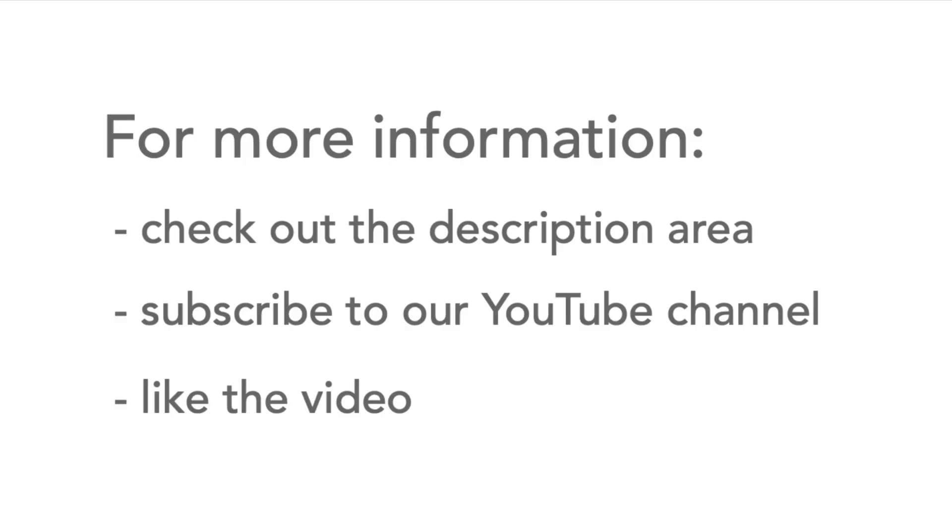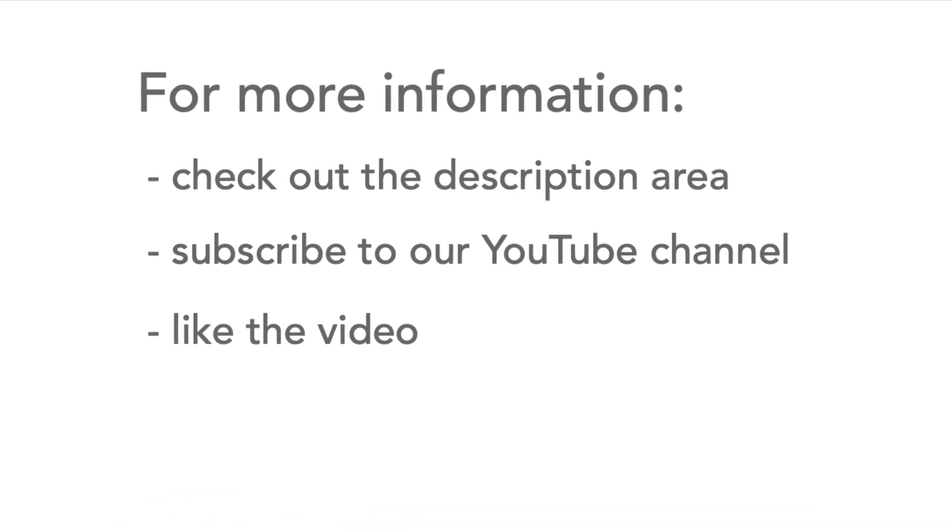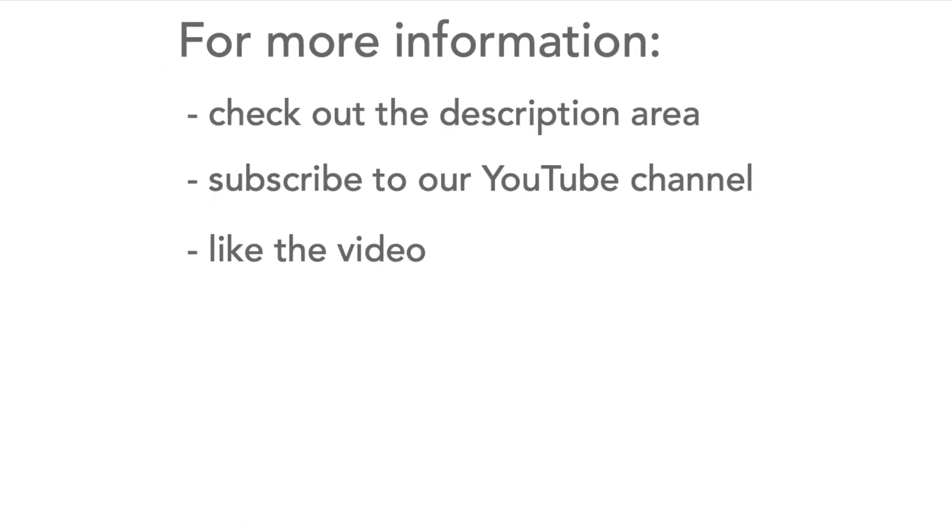Morse code is a fascinating subject and there's heaps more information about Morse and many other topics on our website. Head to the description area for the video for lots of extra information and links. And please don't forget to like the video and subscribe to our channel.